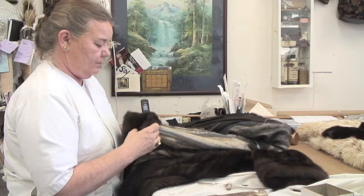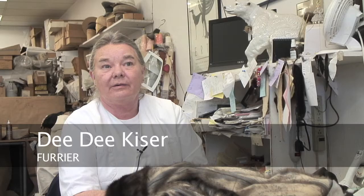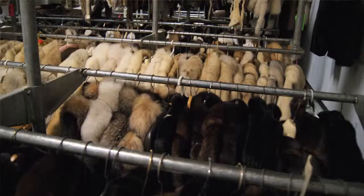We make furs, we remake furs, we restyle them. Everything that a fur would need, we are its caretaker, from storage to repairs.